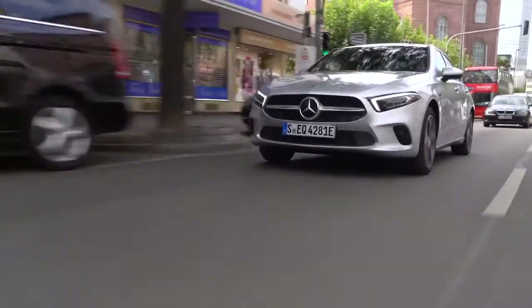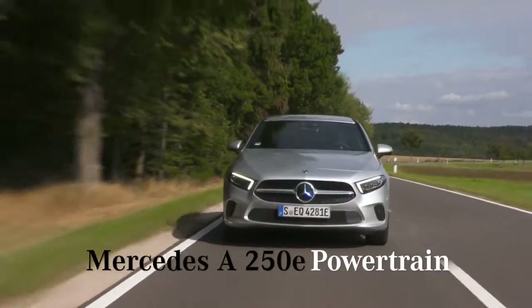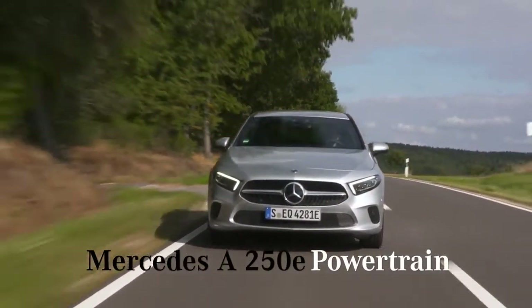Now I'm driving the A250e purely electric and this really feels like a normal electric car — it's very quiet and easy. The electric engine delivers 75 kilowatts of power, which is enough to drive up to 140 kilometers per hour easily. The electric engine is integrated between the combustion engine and the gearbox, housed within the gearbox housing.